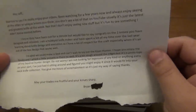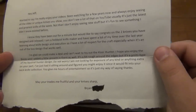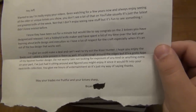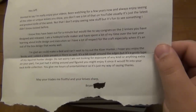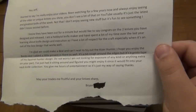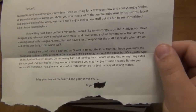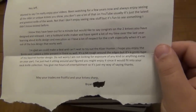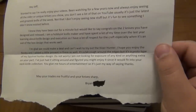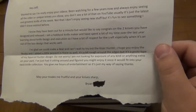Awesome knife by the way. The letter continues: 'I hope you enjoy the books and I added a little present in there as well. It's a bit rough around the edges, but it's a prototype of my squirrel hunter design. Do not worry, I'm not looking for exposure of any kind or anything extra on your part. I've just had it sitting around and figured you might enjoy it since it would fit into your neck knife collection. You give me hours of entertainment, so it's just my way of saying thanks. May your trades be fruitful and your knives sharp. From Brian.'